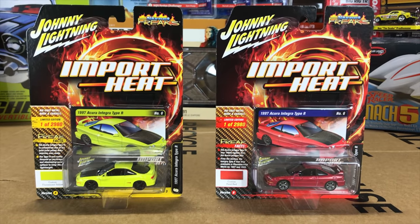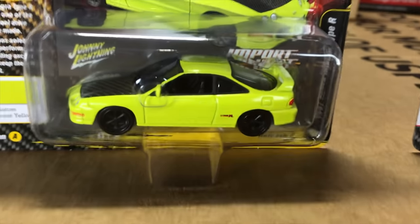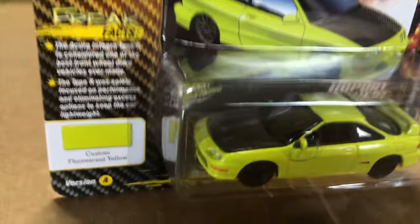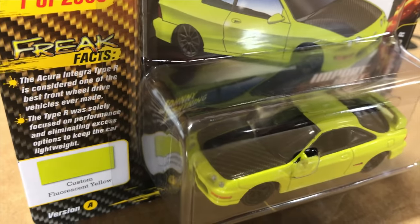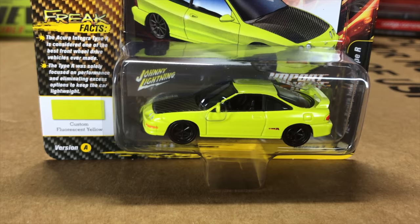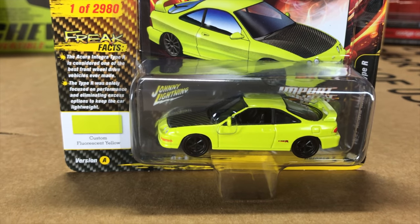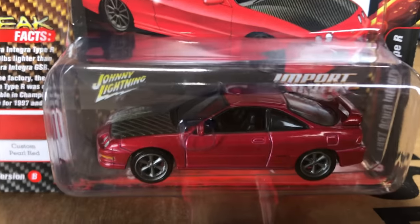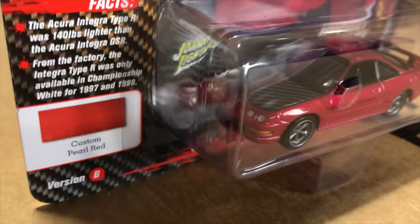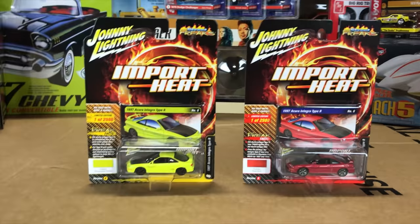Next in our series, we're bringing back the 1997 Acura Integra Type R in Import Heat. What makes our casting a little different is we do the USDM Acura Integra Type R — it has those US quad round headlights in the front rather than the JDM front end. First version is in fluorescent yellow with a carbon fiber hood; the second version is in red, also with a carbon fiber hood.